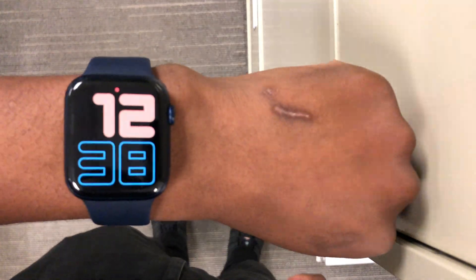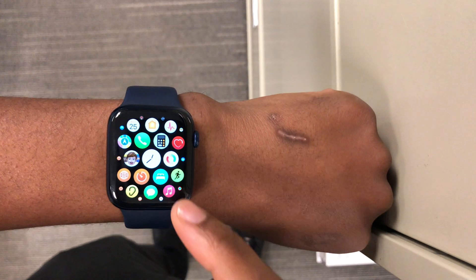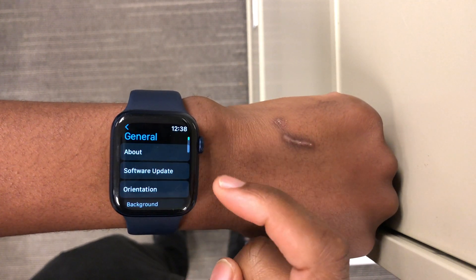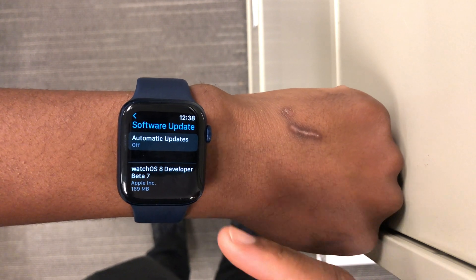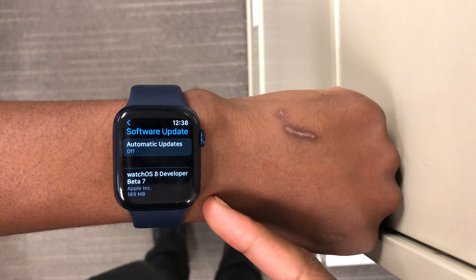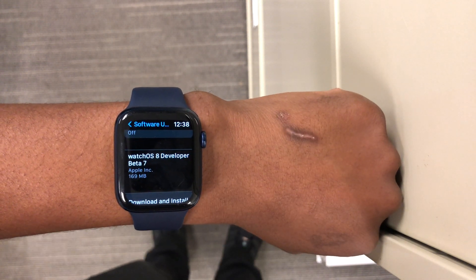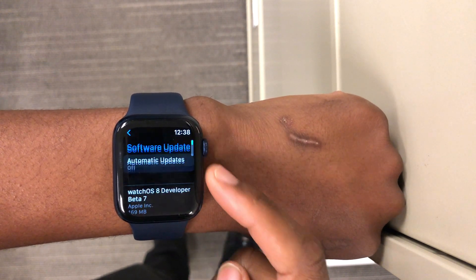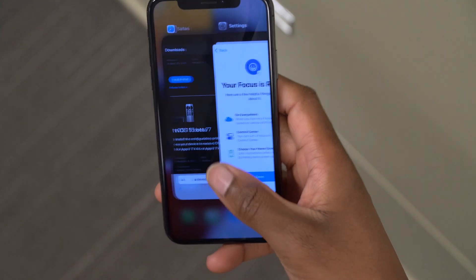Welcome back to HMHT. My name is Ben, your host. Today, when it comes to watchOS 8, we finally have the next beta: watchOS 8 beta 7. This beta comes after one week since the release of beta 6, and on my Apple Watch Series 6, updating from beta 6 to beta 7 is exactly 169 megabytes.